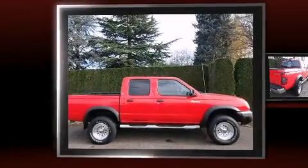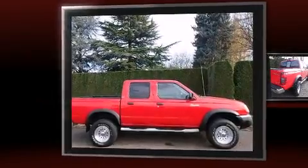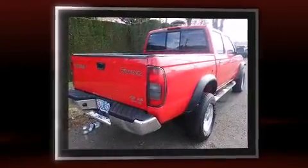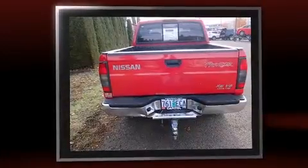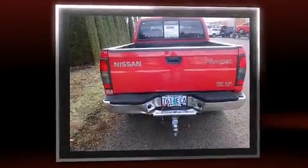The 2000 Nissan Frontier. This four-door, five-passenger truck provides exceptional value. Smooth gear shifts are achieved thanks to the refined six-cylinder engine, providing a spirited yet composed ride and drive.